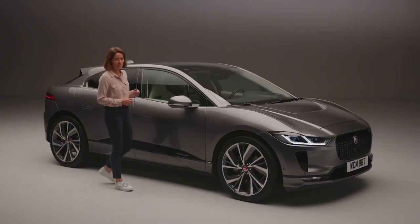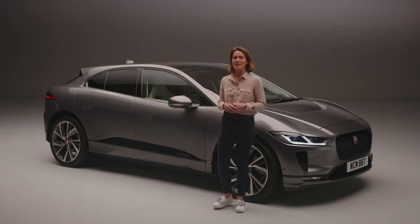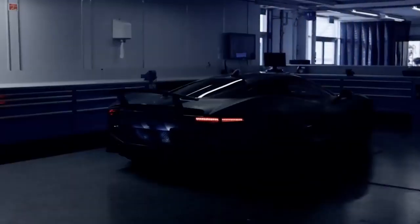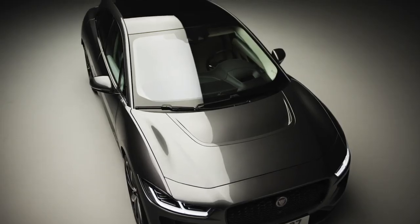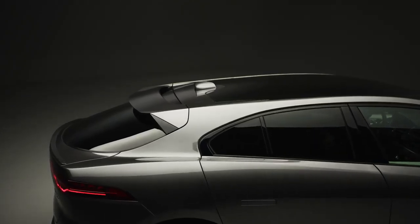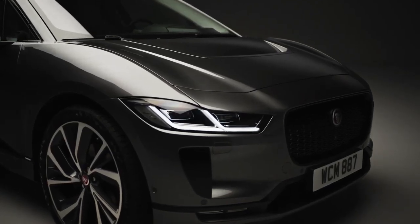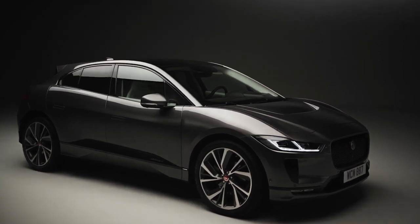The Jaguar I-PACE has been designed to take full advantage of the smart electric powertrain, and nothing else looks or drives quite like it. Influenced by the Jaguar CX75 sports car, its sleek coupe-like silhouette complements the short, low bonnet, aerodynamic roof, and curved rear screen. The cab-forward design contrasts with the squared-off rear, both of which combine to produce a very aerodynamically efficient body shape which helps maximise range.